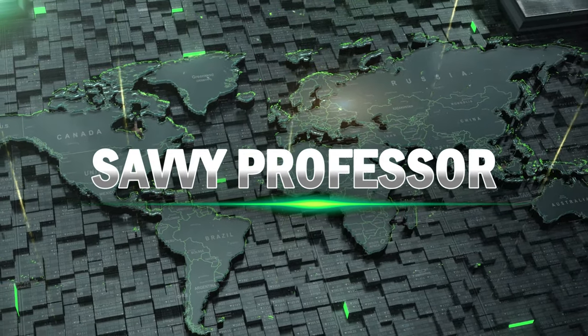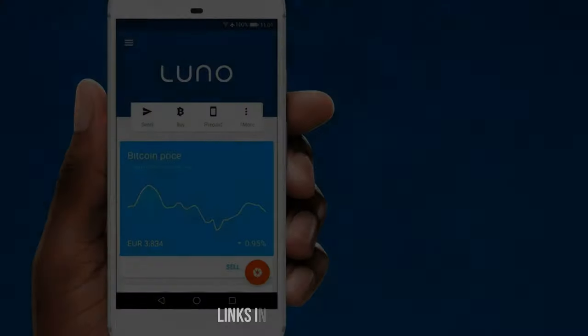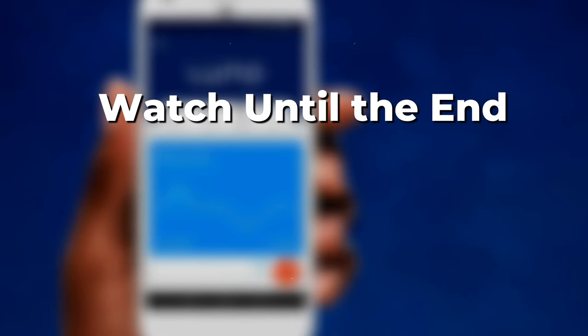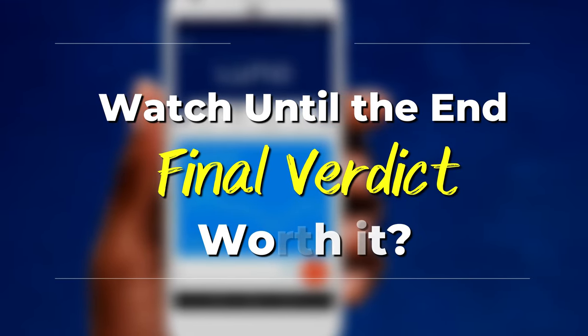Hi guys, this is Sarah from the Savvy Professor, and welcome to my in-depth review of Luno. Make sure to watch until the end of the video to know my final verdict of whether it's worth it.